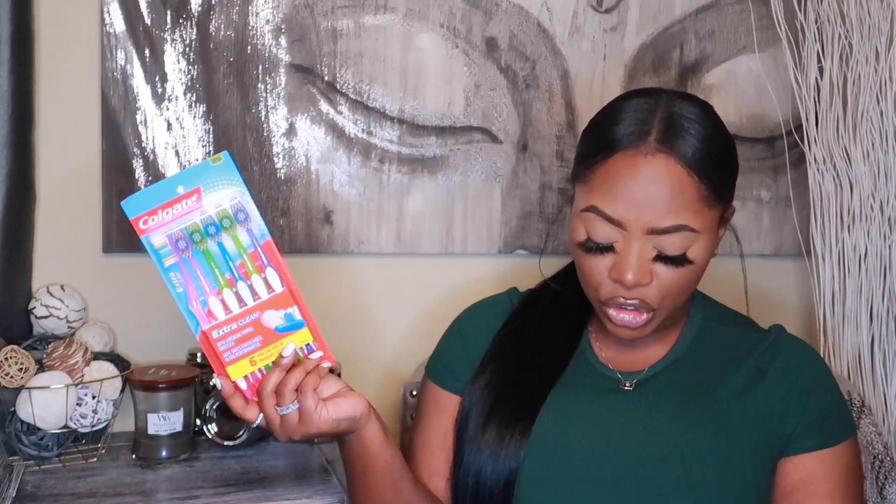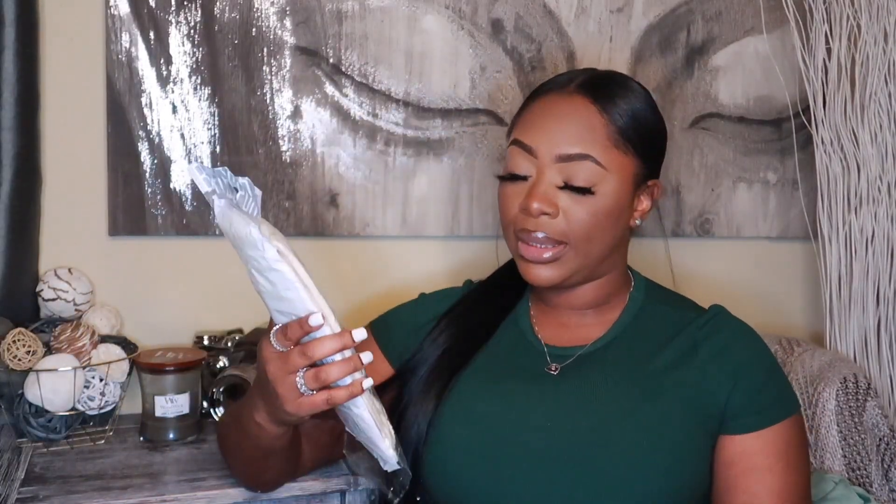Starting out with my first product, I'm not gonna review anything in any specific order but I am gonna try to be somewhat organized. I did get a six-pack of Colgate toothbrushes — you can never have enough toothbrushes.